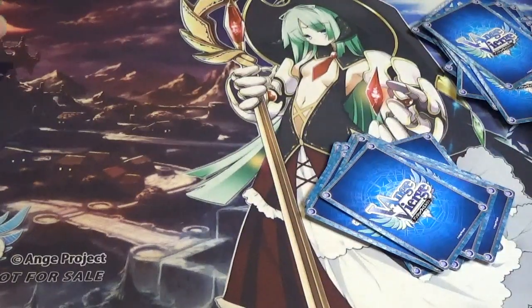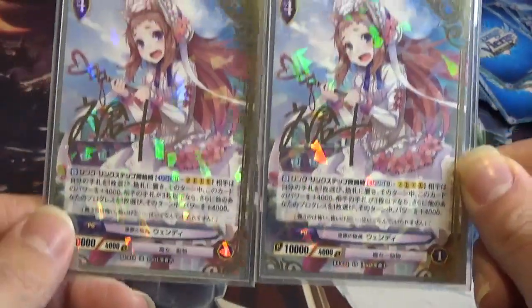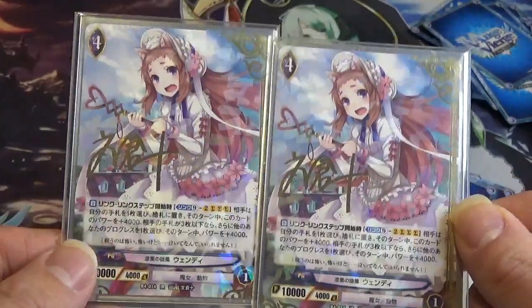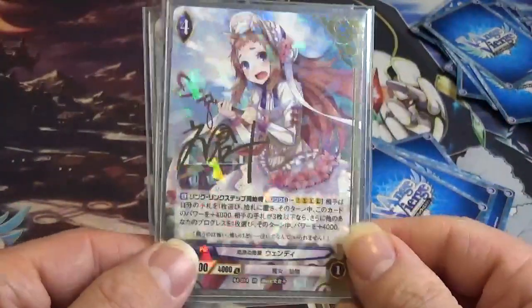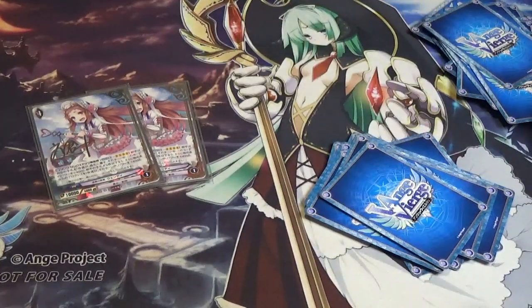The last part of this video I want to share is one part of one of the lots I was able to acquire — it had not one but two illustrator rare signed cards of Windy. Very lovely. I love signed cards, even if they're just pressed-on signatures — very cool to have. That person really liked the character Windy. Very nice to have those illustrator rare signed cards.